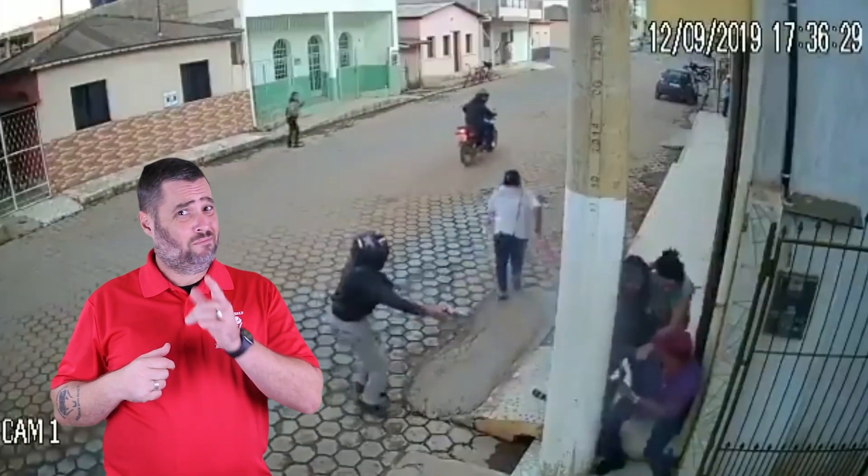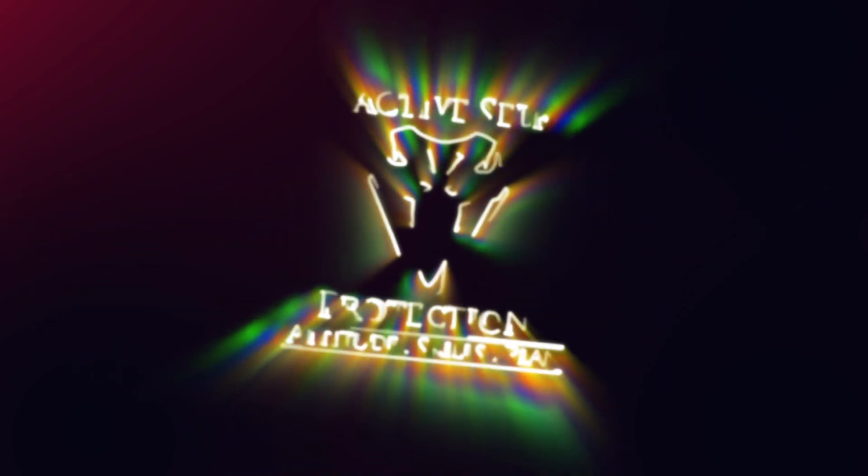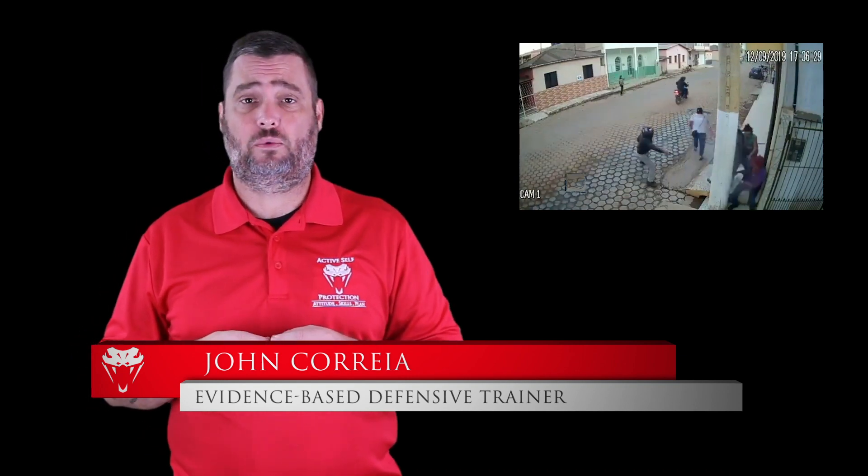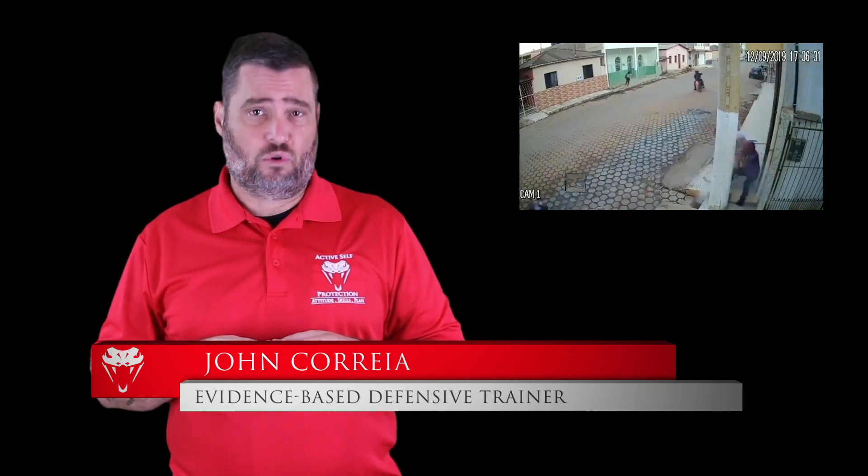Utilizing cover and concealment is important, but not as important as protecting your loved ones. Thanks for joining us for today's active self-protection lesson. I'm your host, John Correa. Today's video comes to us from Puerto Rico.